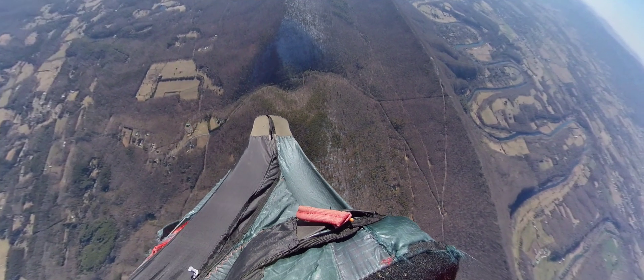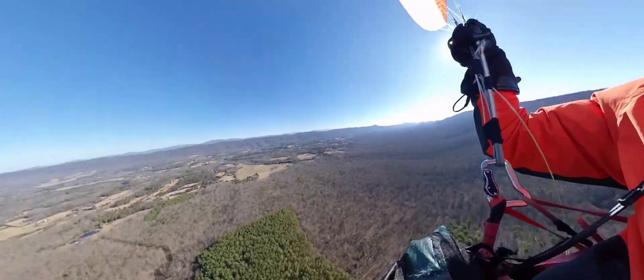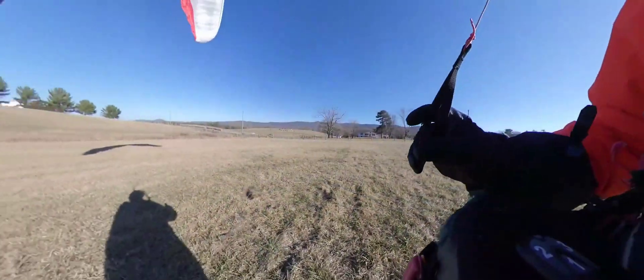I decide to run the ridge line southbound, but run out of lift and head out to the valley, to land in the middle of the biggest field.